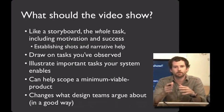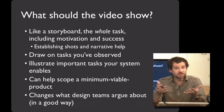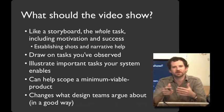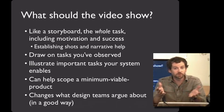So what do you put in a video prototype? Like a storyboard, you want to make sure that the video prototype shows the entire task, including the upfront motivation and the success outcome at the end. Establishing shots and narrative at the beginning can really help with this. For example, in the Walkabout video, Carissa begins by saying 'It's time to go' — that introduces the task. Video prototypes are also a great time to take what you learned in the field and put it to use. Draw on the tasks that you've observed and elaborate on them when making your prototype.